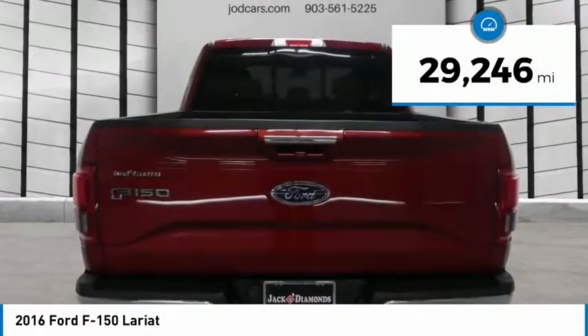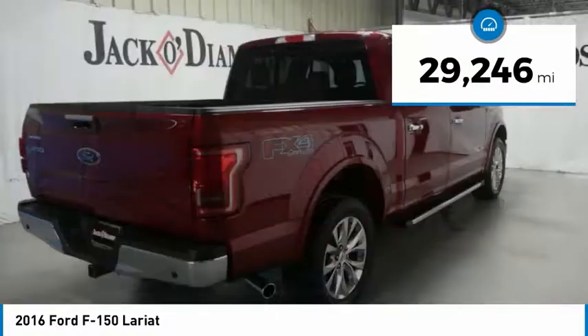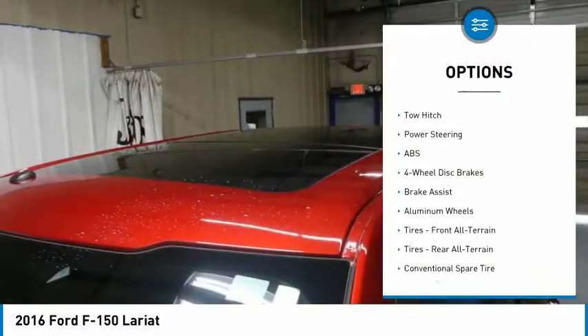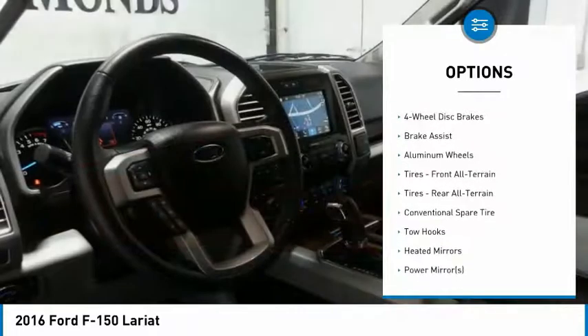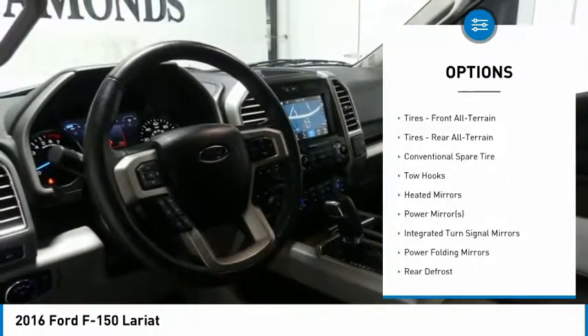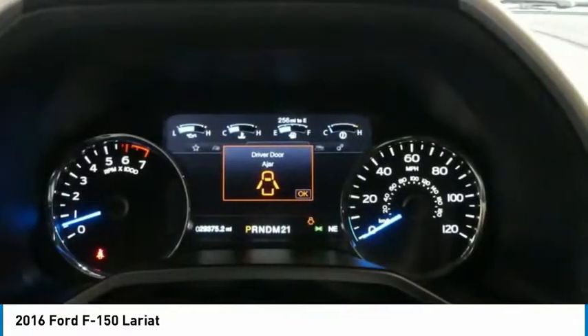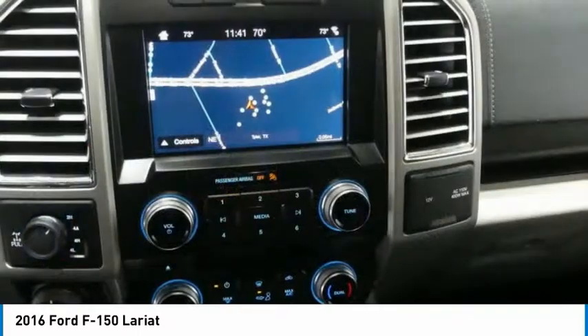This vehicle has less than 30,000 miles. Here are some of this vehicle's great options: keyless entry, tow hitch, power passenger seat, anti-lock braking system, Bluetooth, leather-wrapped steering wheel, power steering, adjustable steering wheel, aluminum wheels, and four-wheel disc brakes.